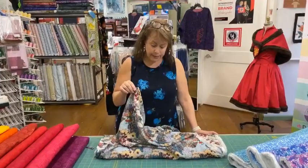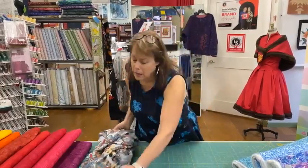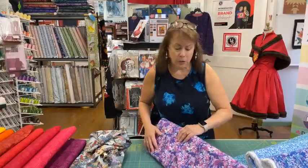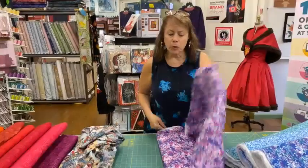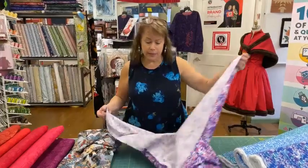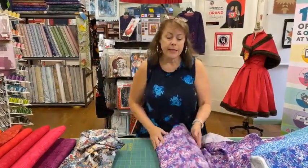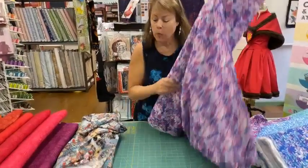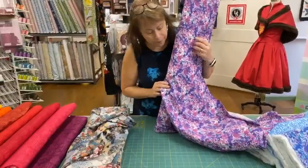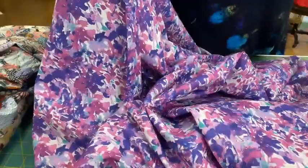Our batik rayons don't drape quite like this, though they do after several washes. Interestingly, these other fabrics — also 100% rayon — have a much more crisp feel to them, more like our batik rayons. I'm not sure what will happen to these particular prints when they get washed. This one is 54 inches wide, while the others are 60 inches wide. It's not as soft but has plenty of drape — more like a cotton lawn, though not sheer like one.